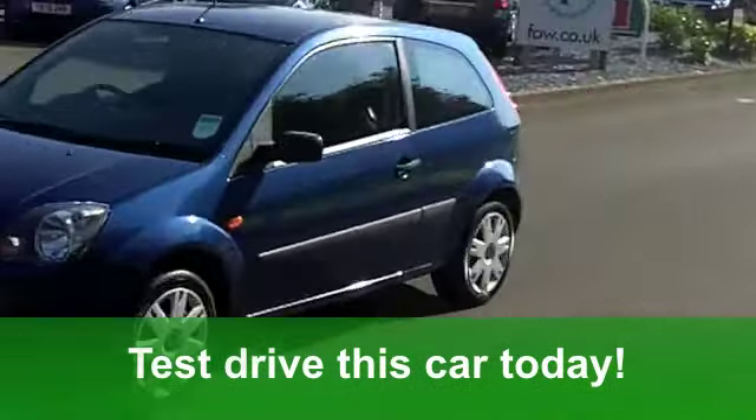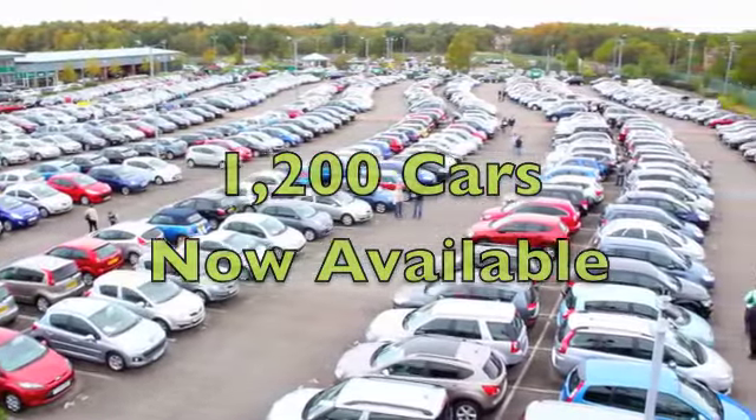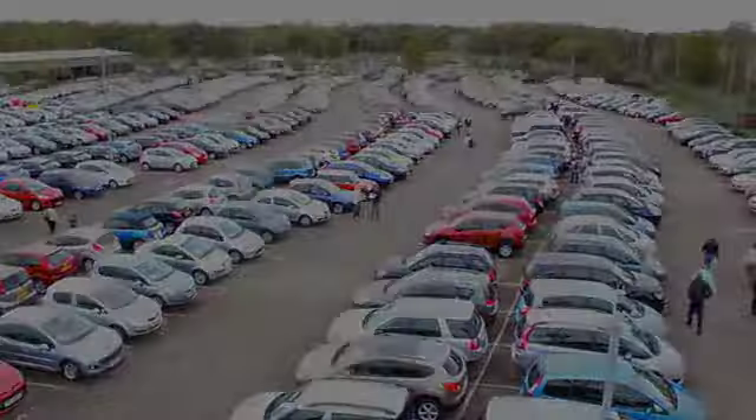Now, under the bonnet is a 1.25 engine, and you get the Style specification with the climate pack. You've got electric windows at the front and remote central locking, power-assisted steering, and aircon to cool you down, not to mention a CD/MP3 player. You'll get a combined 47 miles per gallon, and 12 months' road tax just a little over £100.